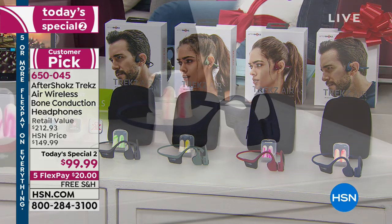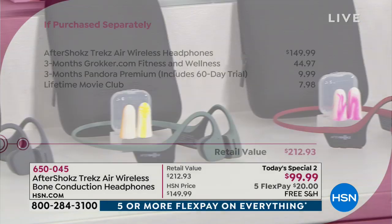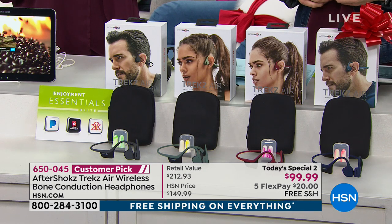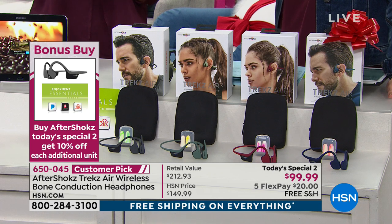You get the wireless headphones, the charging cord, two sets of earplugs, and even the carrying case. It's $150 in the market — we're finally not having to cram things in our ears anymore. Here today they are $99.99. And we're including tons of free extras: a $45 value Grokker Fitness and Wellness program, $10 worth of three months of Pandora Premium, and a Lifetime Movie Club subscription — that's more than a $212 value. They're going to Google it and see $150, but you got it for less. It gets even better — it's a bonus buy, so if you pick this up as our Today's Special 2, you get 10% off each additional pair.